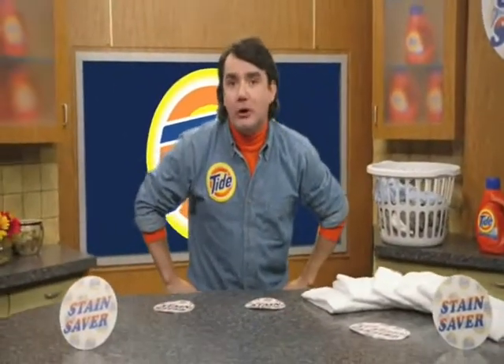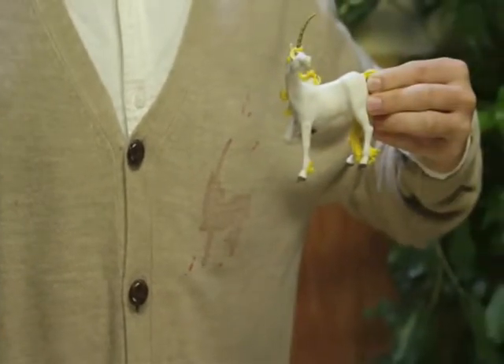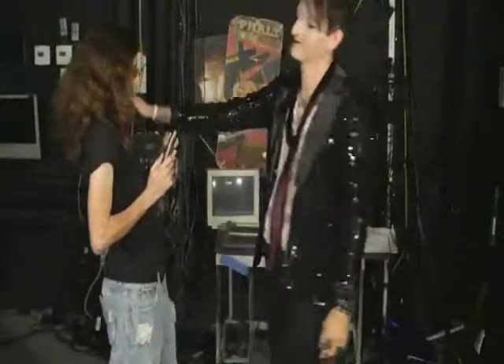We all know that Tide gets tough stains out. But what about those special stains that you don't want washed clean by Tide? A fruit punch stain that looks like a majestic unicorn. A syrup stain that looks like your dentist. Or the make-up from a rock and roller!